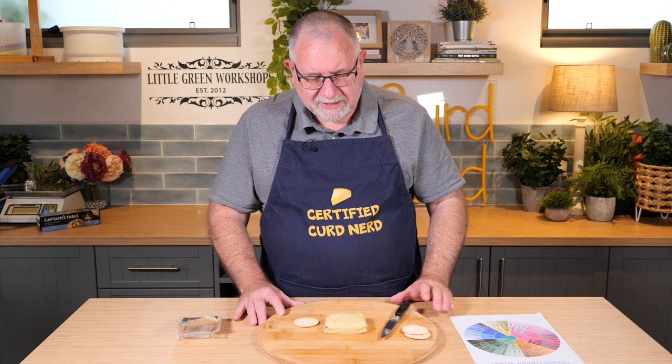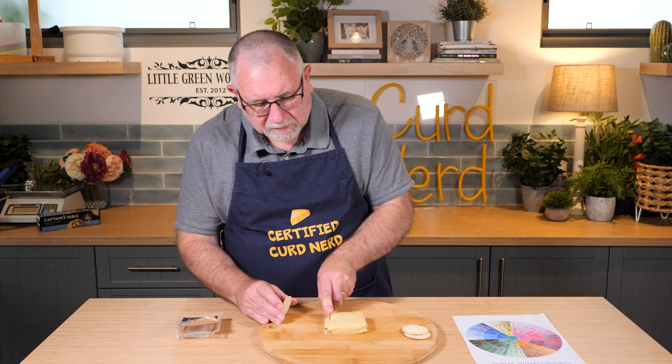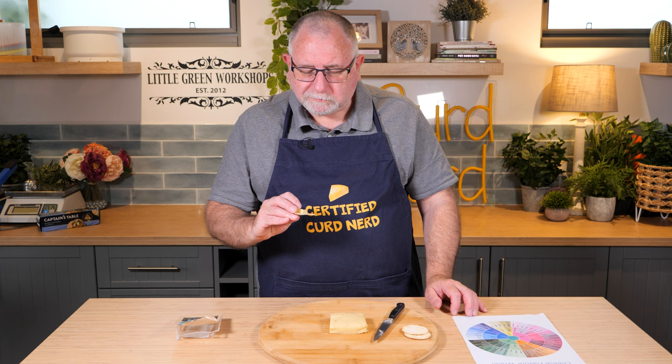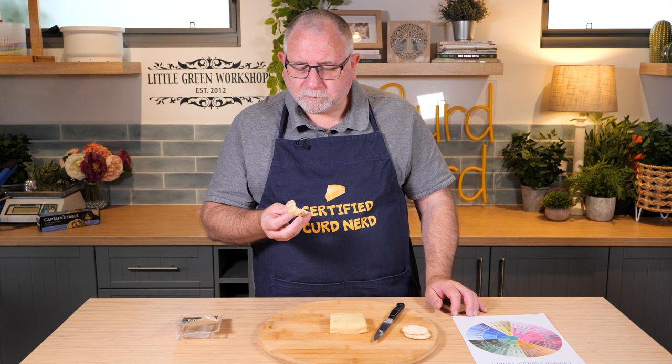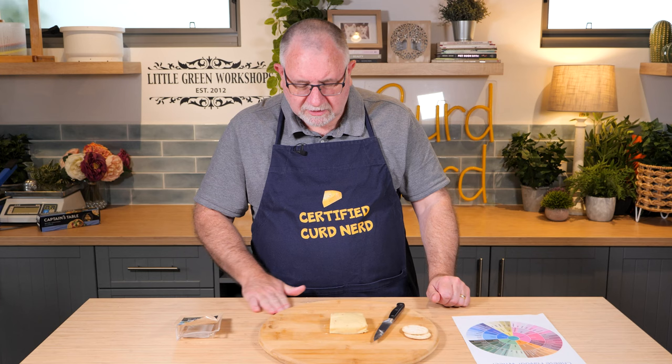Doesn't feel gritty in the mouth, if that makes sense. Nice little cheese. Let's have another little piece. Yeah, still quite firm — this is at room temperature too. A cracker adds a bit of texture, but I probably don't need it with a cracker. That's quite a nice cheese. I like that. Yeah, a lot of bacon flavor there, not overpowering. A little bit of cheesiness.